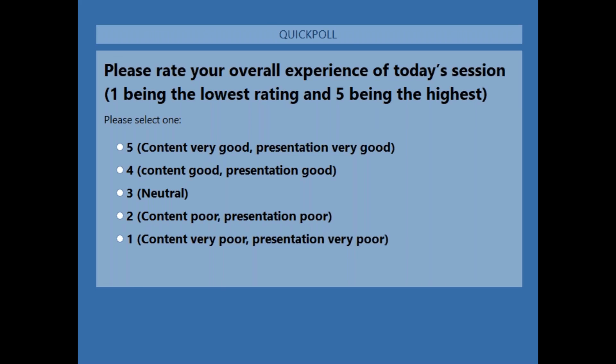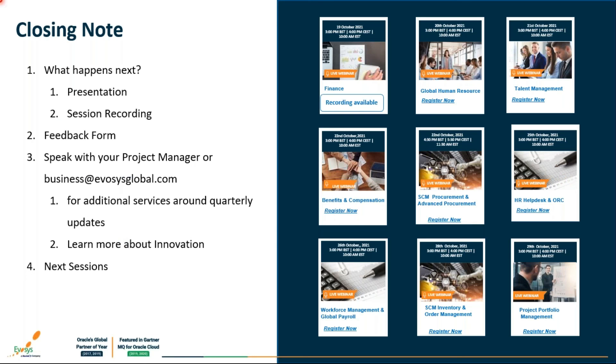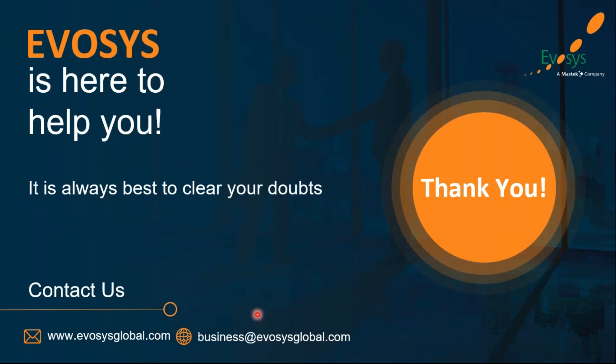We really appreciate your time today for this Financial Advisory session. Thank you very much, and please fill out the quick poll to rate your overall experience today so we can improve based on your suggestions.